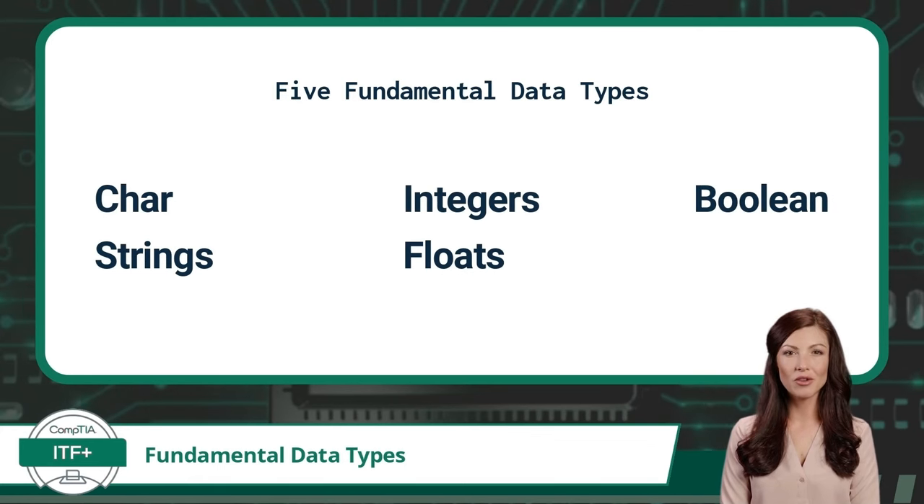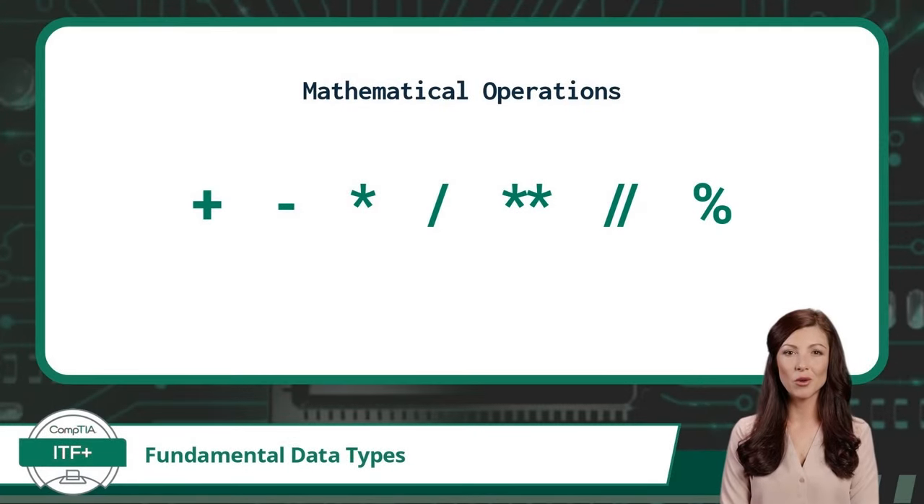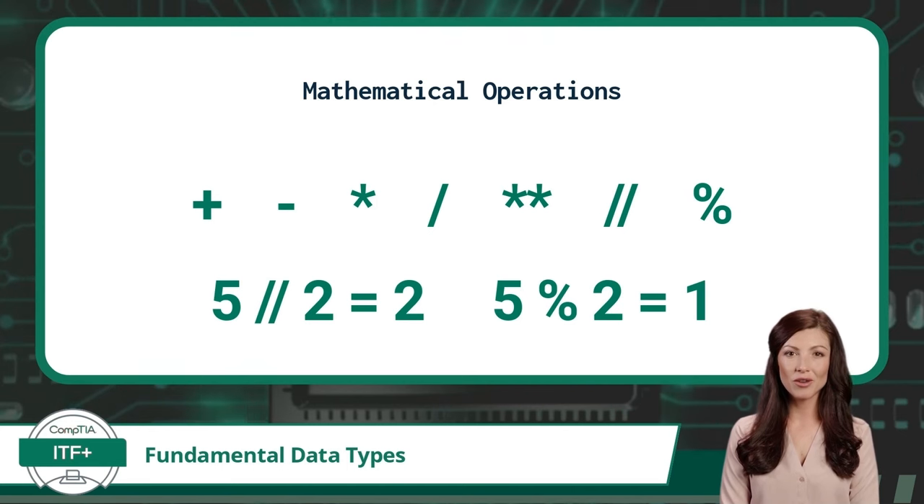Each of these data types will be covered in separate videos. Next we will cover some of the more common operations that can be performed on data types. First up are mathematical or arithmetic operations: addition, subtraction, multiplication, division, exponentiation, floor division, and modulus. Floor division returns only the integer value of a division equation without any fractional values. Modulus only returns the remainder value of a division equation.